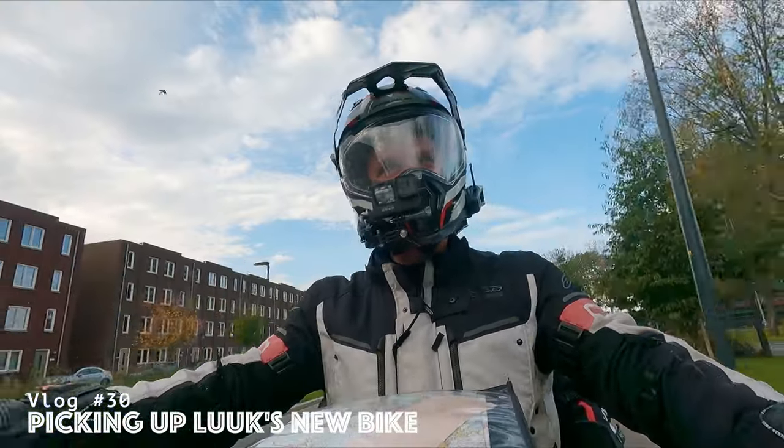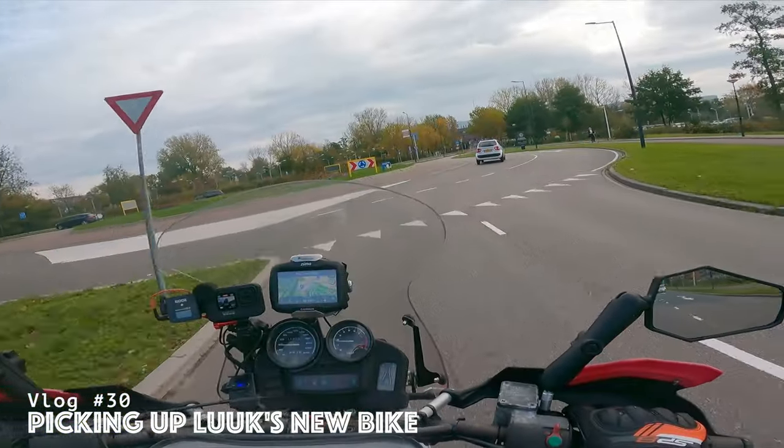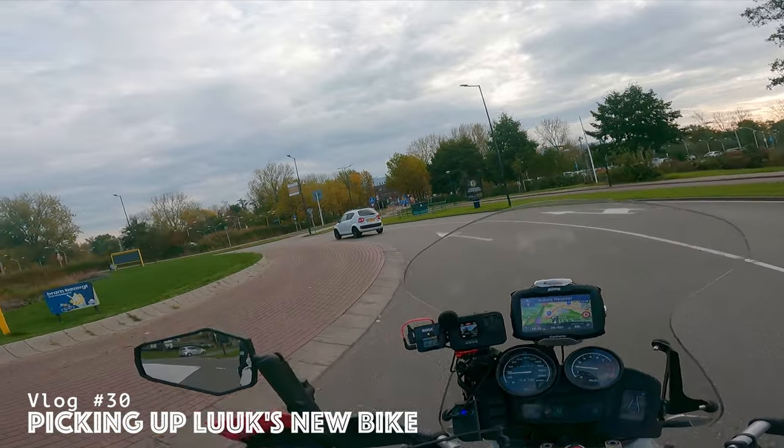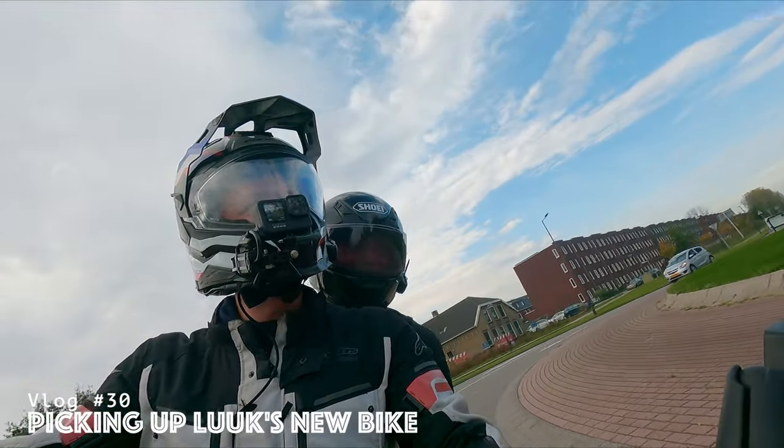Hello and welcome to today's video. As you've probably seen from the intro, we're going to pick up a bike — and it's not my bike, it's Luke's bike.